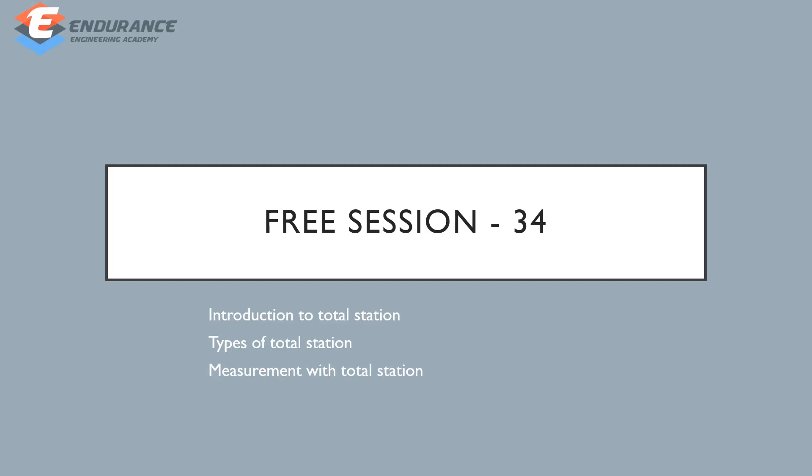So, we will start with modern instruments — specifically the total station. We will start with the introduction and types of total station.